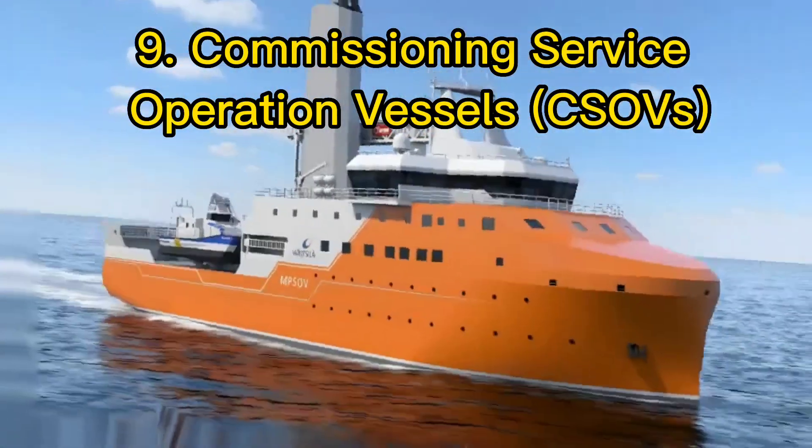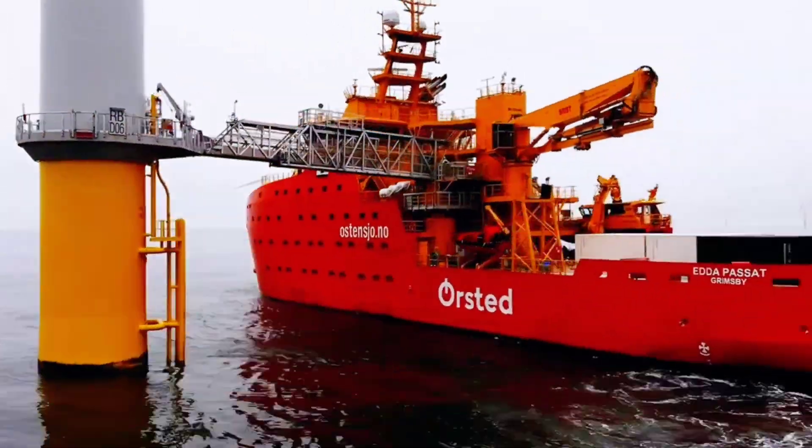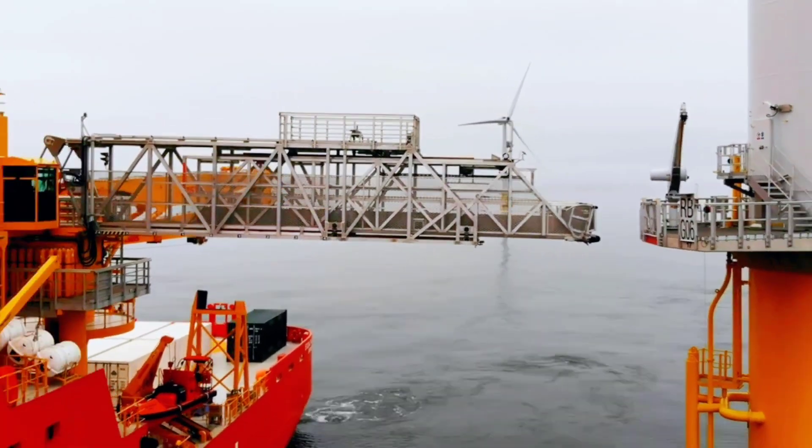Commissioning service operation vessels, or CSOVs, are essential for commissioning, maintaining, and repairing offshore structures.